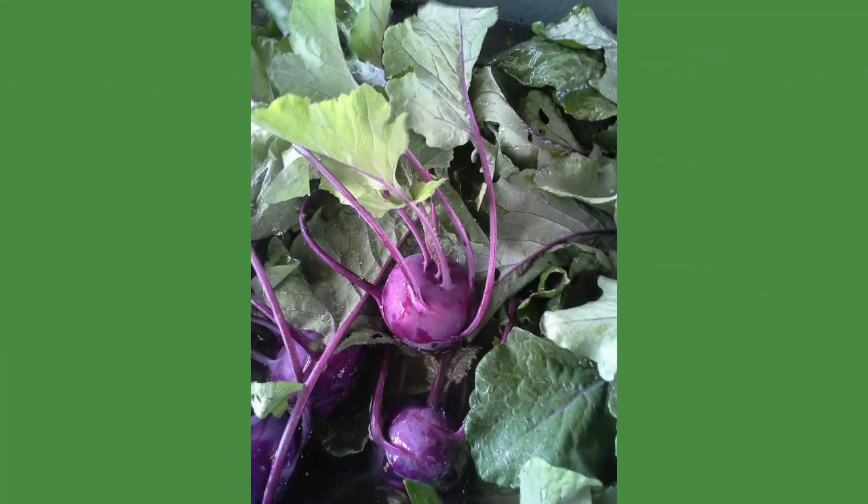We do a lot of root crops — sweet potatoes, radishes, carrots. We do Irish potatoes and we also do a lot of leafy greens: lettuces, arugula, kale. And then we do some specialty items. We've grown a decent amount of kohlrabi and fennel, things that you don't always see in the grocery store.